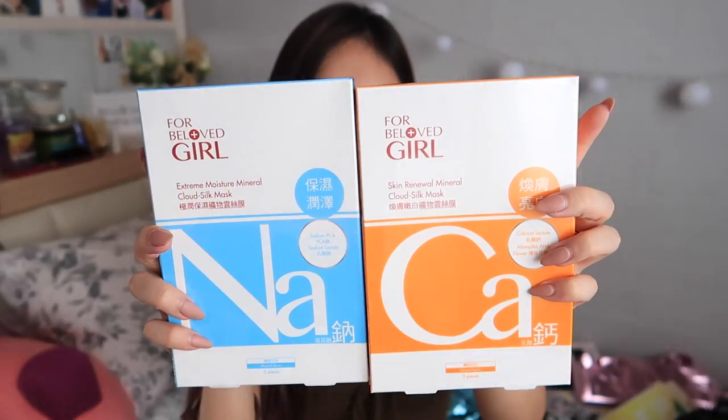Let me get on with the masks first. So 4 Beloved Girl Masks — Calcium Lactate and Sodium Lactate. If you know the brand 4 Beloved, this is actually a range targeted for younger women, so it's 4 Beloved Girl. It's called the Silk Mask — it's very thin. I tried it at the event, just a little swatch, and it's very very thin. I think it will adhere to the skin pretty well, but I'll try it.